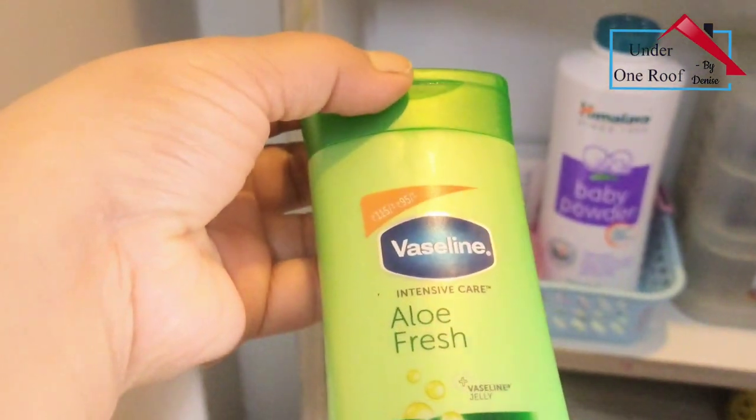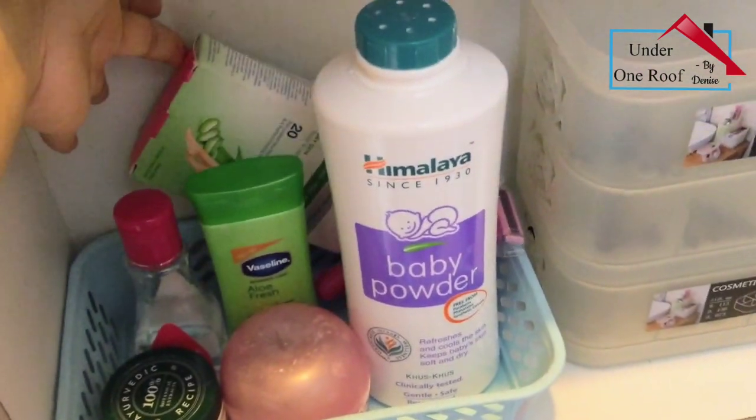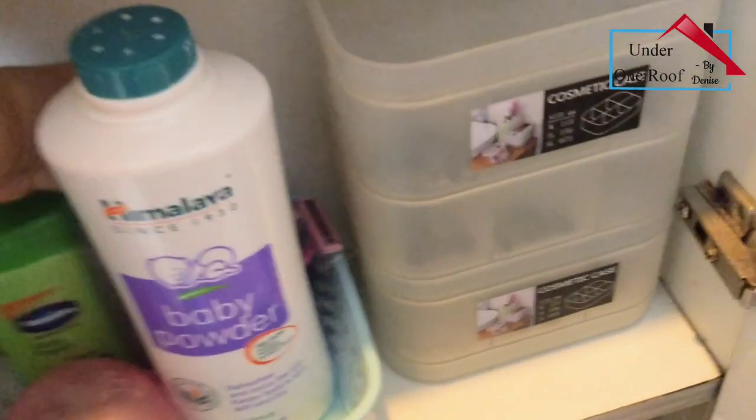Some moisturizer, an extra powder box - this one is for my baby - waxing strips, and some erasers.